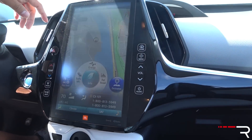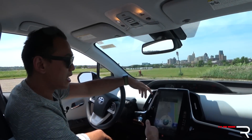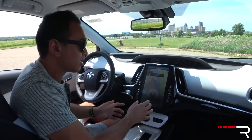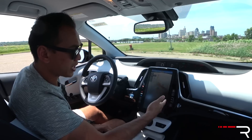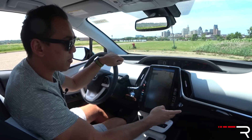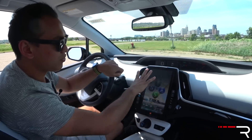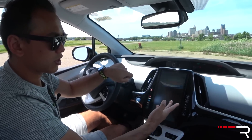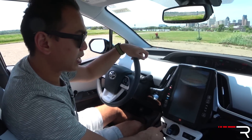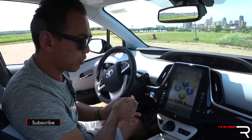Unfortunately, this is not the newest version of Entune that includes Apple CarPlay or Amazon Alexa — and still no Android Auto on any Toyota product. Instead, it's the older system with a gigantic Tesla-like screen. You can navigate, tap to bring up climate controls, and access all your apps. When you put the vehicle in reverse, it shows a backup camera. This car also has automatic parallel parking, which the Insight doesn't offer. Surprisingly, there's no 360-degree camera at this price point.